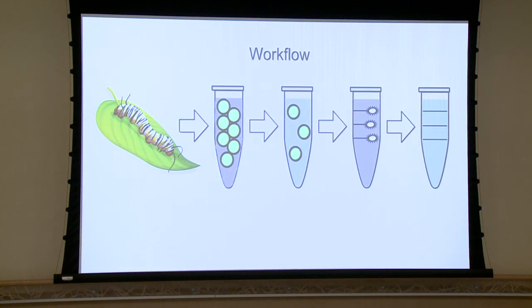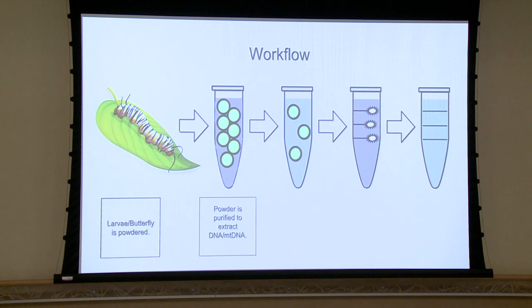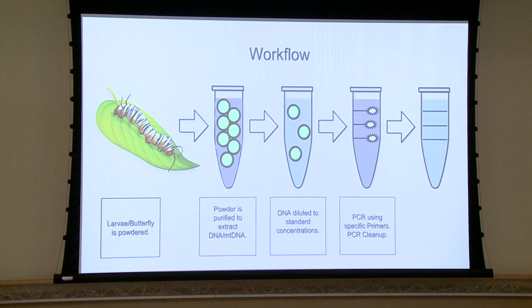Going into workflow: we start off with a larva or butterfly, which we powdered utilizing liquid nitrogen to grind them into a fine powder. We then purify that powder to extract the DNA or mitochondrial DNA. We dilute that DNA to standard concentrations, such as 20 nanograms per microliter. We then PCR that using specific primers, clean up the PCR, and send off the purified DNA for sequencing.